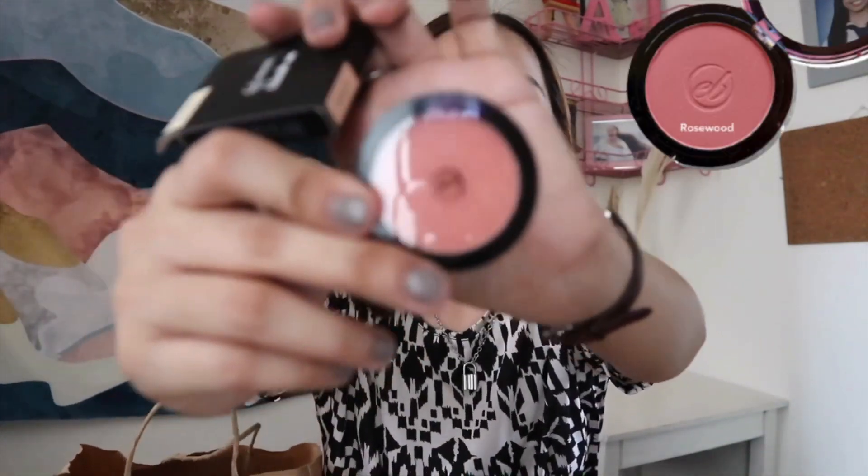Coming up next is the Everblena Matte Blush On in the shade Dainty for Php 150. I'm actually wearing it right now — it's more on the peachy side. It's also available in other colors like rosewood, willow, and milkweed. What I love about this product is that it's very soft, the shade is buildable and pigmented, and it really gives me a nice pop of color.